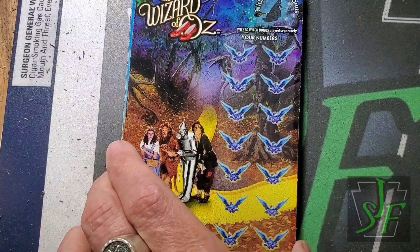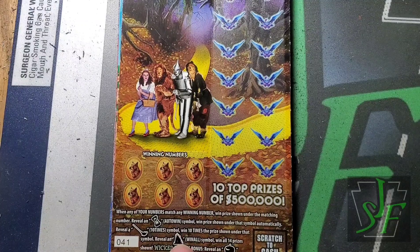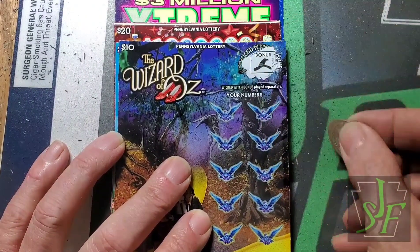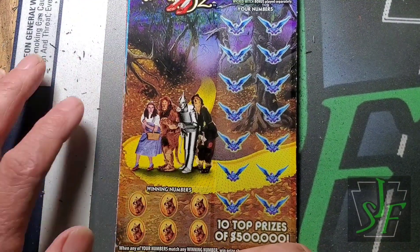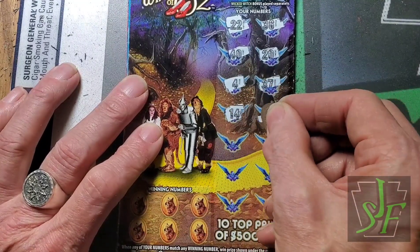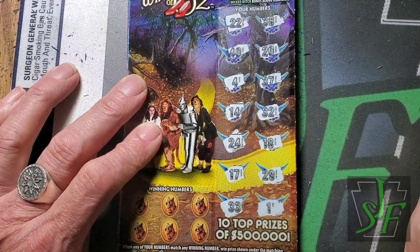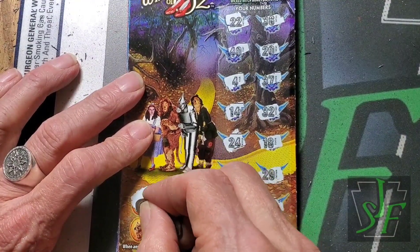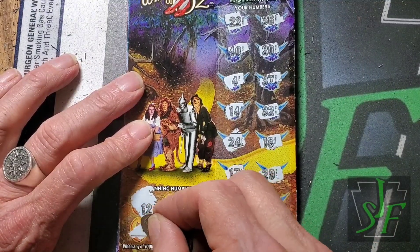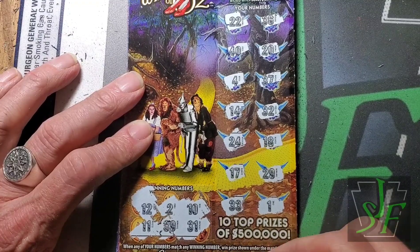On this Wicked Witch ticket you need to find an hourglass, a broom for 10 times, the Emerald City, or a black apple in the bonus section for $100. We got the witch's hat — ain't worth a thing. Doing some symbol hunting. I like these tickets — I get all those second chance drawing entries. Looks like 12, 32... nope. 11, 39... nope. 31... don't see that either. Looks like this one's going to the second chance drawing.